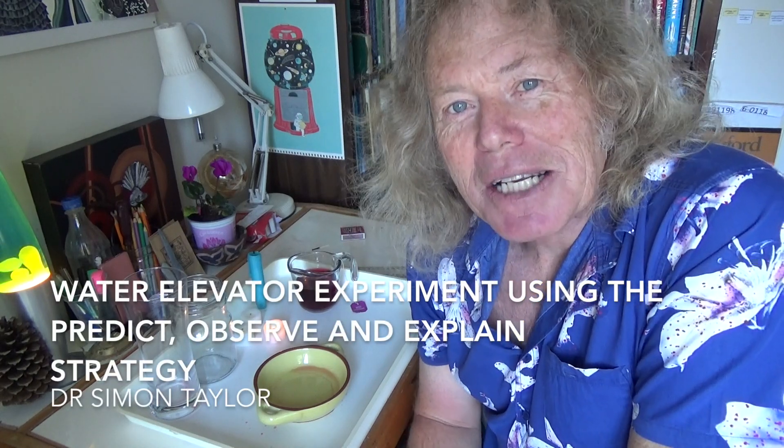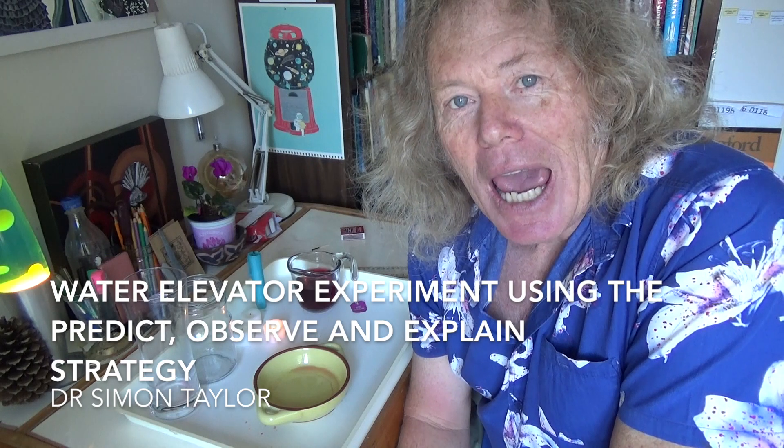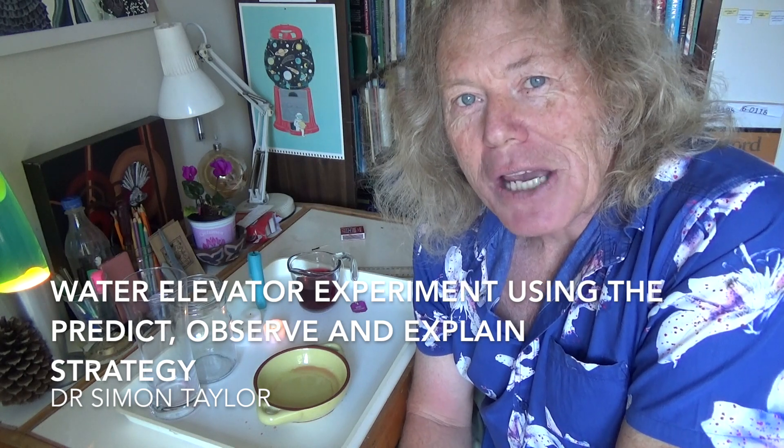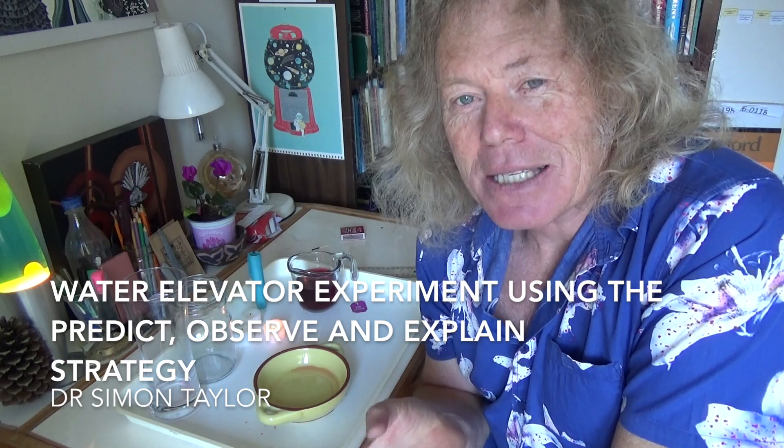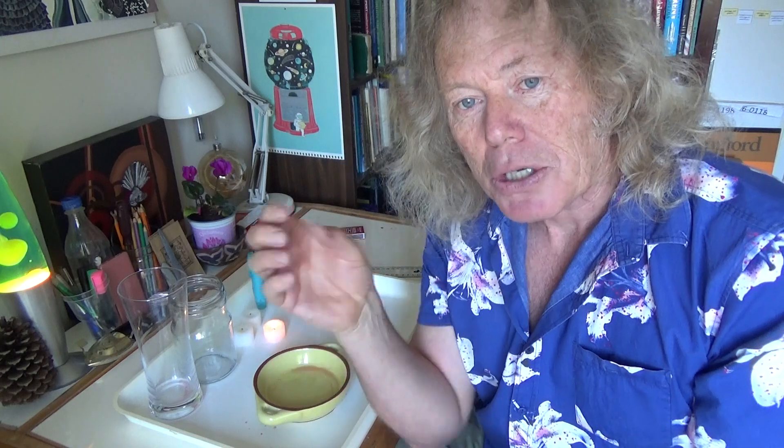Kia ora folks. This is an amazing little experiment that I used to do when I was 10 years of age, and I used to do this over and over again, looking at this candle burning in the jar. It's called the water elevator experiment, where you use a lighted candle, put it into a little dish of water, put a jar over the top, and the water rises up — gets sucked up. So the question is: why does the water get sucked up, or why does it rise up inside the jar?